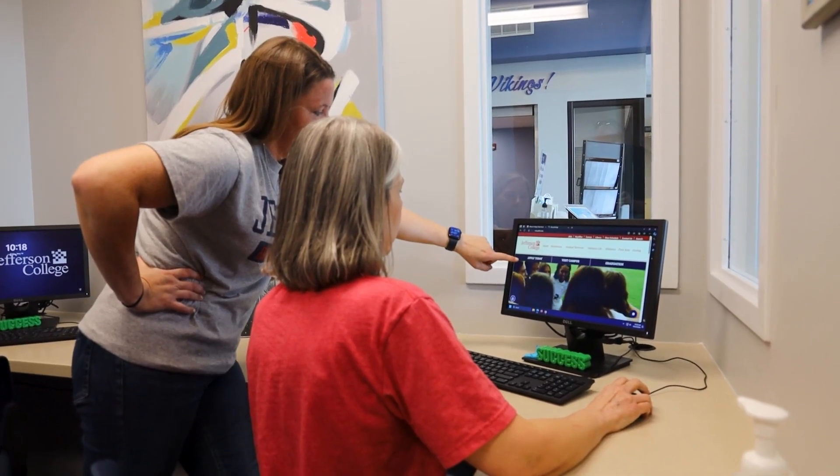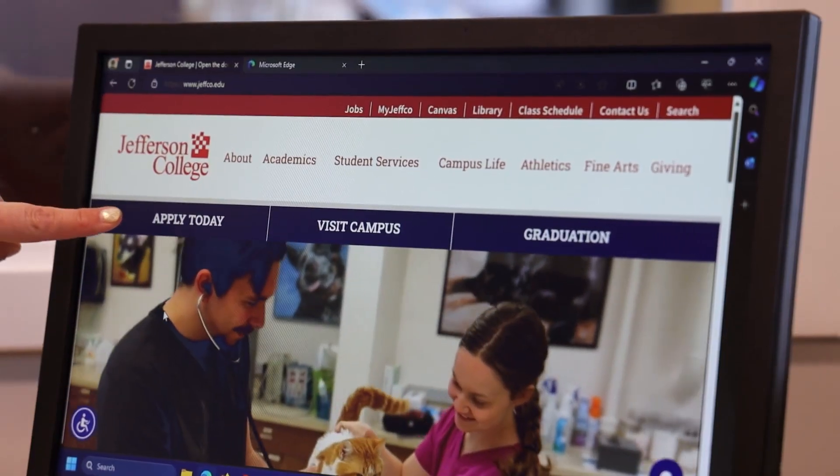I'm happy to help guide you through everything from start to finish. Your first step is going to be to fill out our online application. You can find this at the top of our website by clicking Apply Today.